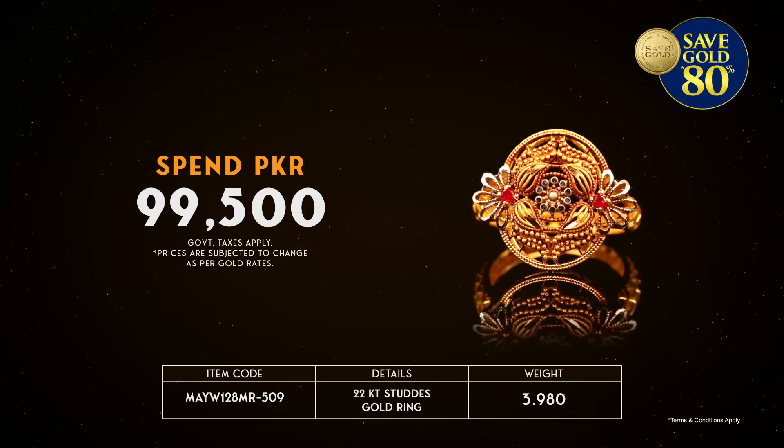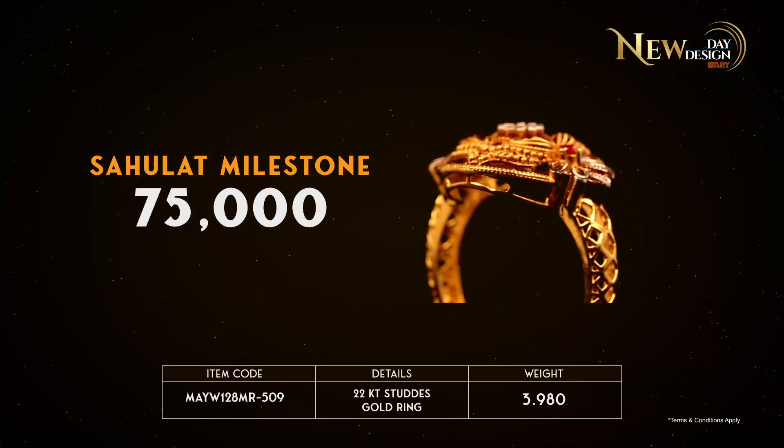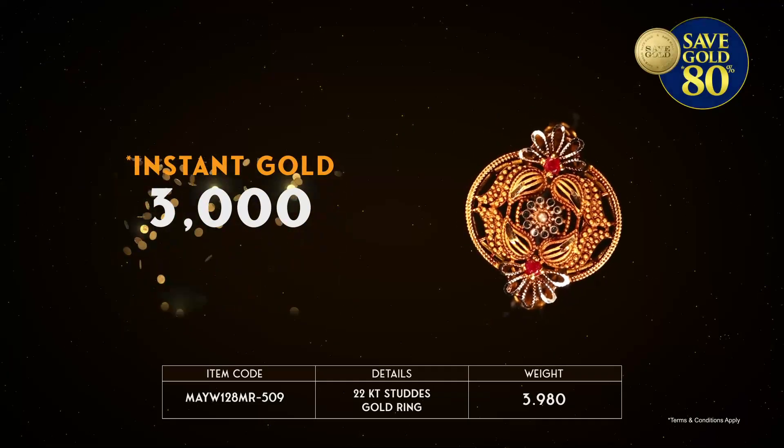Spend Rs. 99,500. You will achieve Sahulat Milestone of Rs. 75,000 to save gold 80%, worth Rs. 60,000, and get instant gold worth Rs. 3,000.